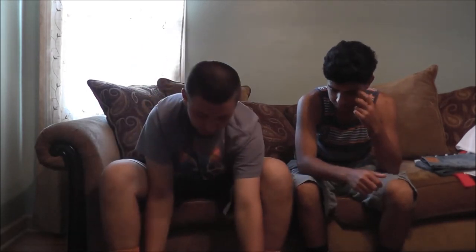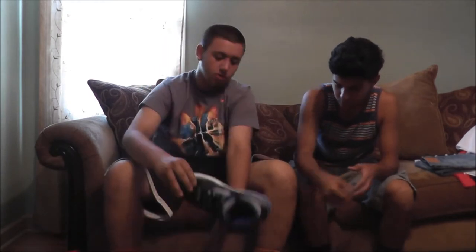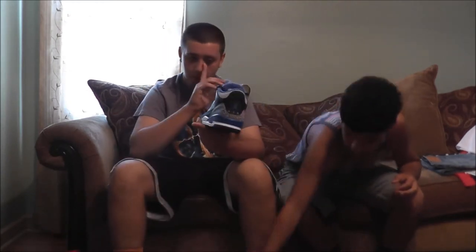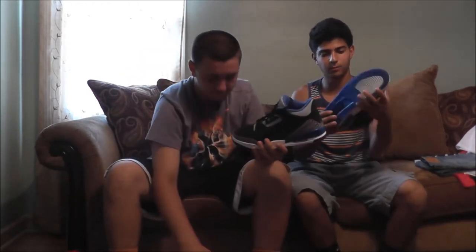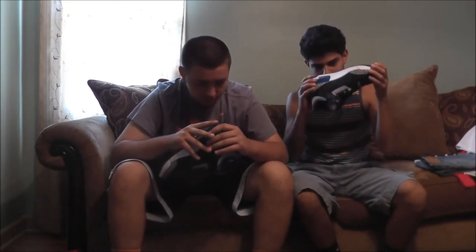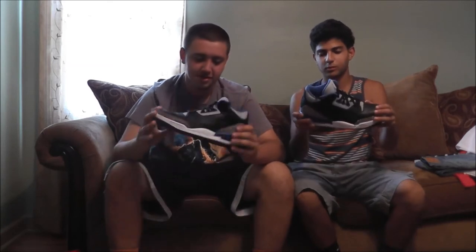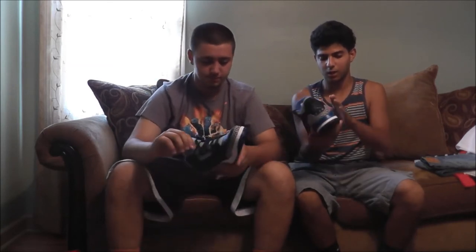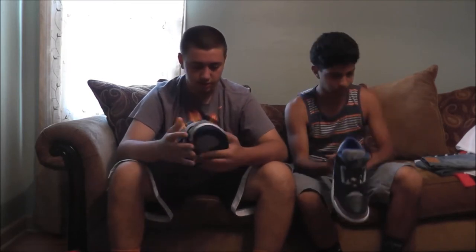Last, I actually really like these — it's the Sport Blue 3s. The thing I like about them is the bottom has the icy sole — the translucent blue sole — it's really nice. It smells good too, of course. Sport Blues are kind of like the Cements, just a color difference, but the leather on these is really nice.